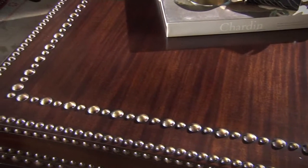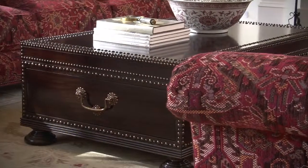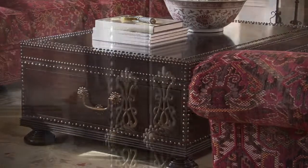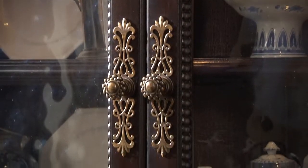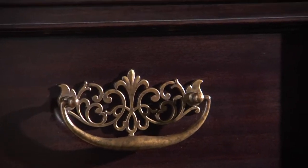Designs are crafted from ribbon stripe and quartered mahogany veneers in a rich dark kona finish. Custom hardware, finished in bronze with a soft-aged patina, features exquisite detailing.